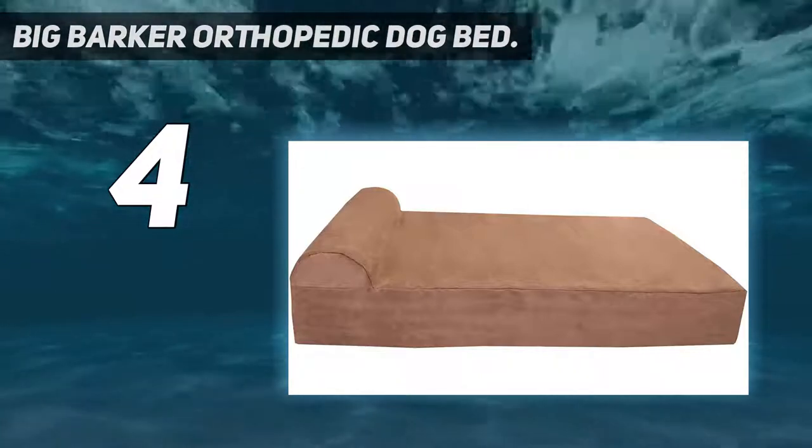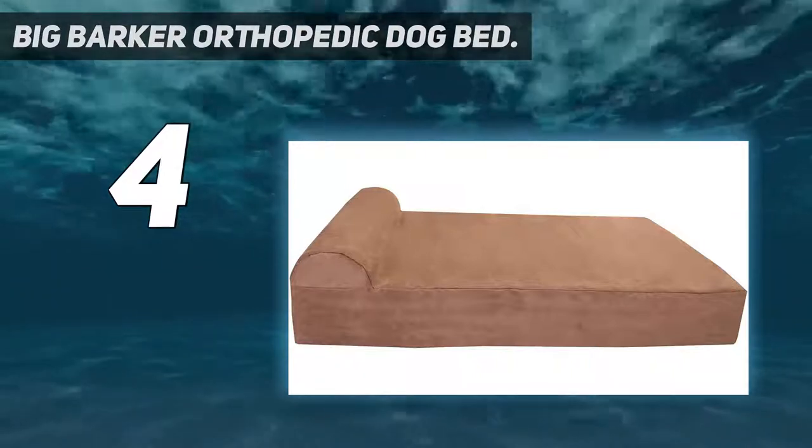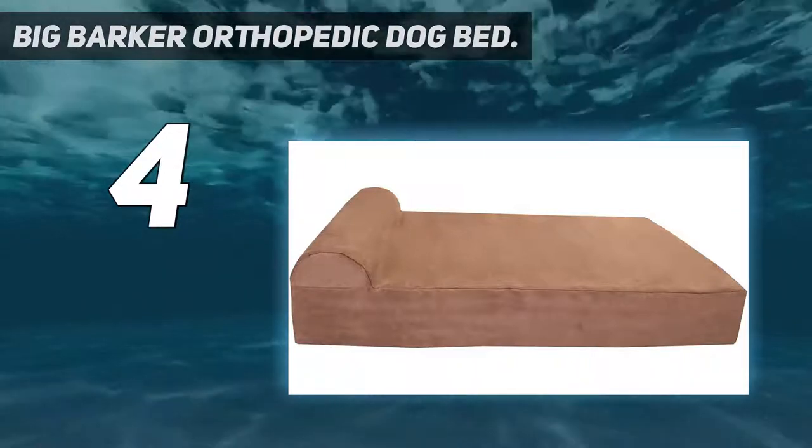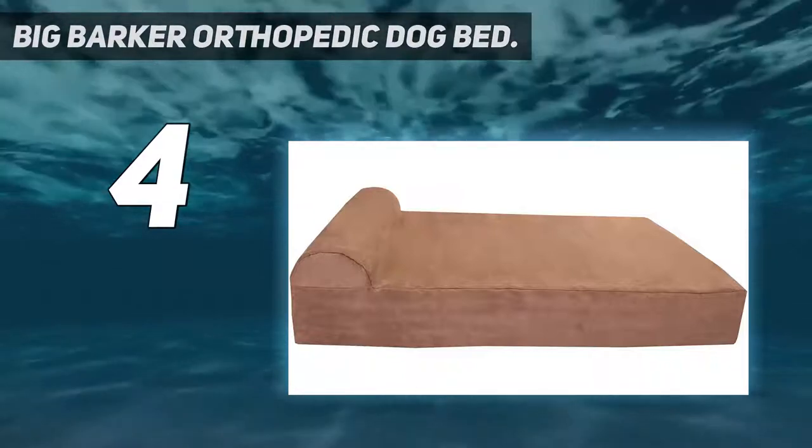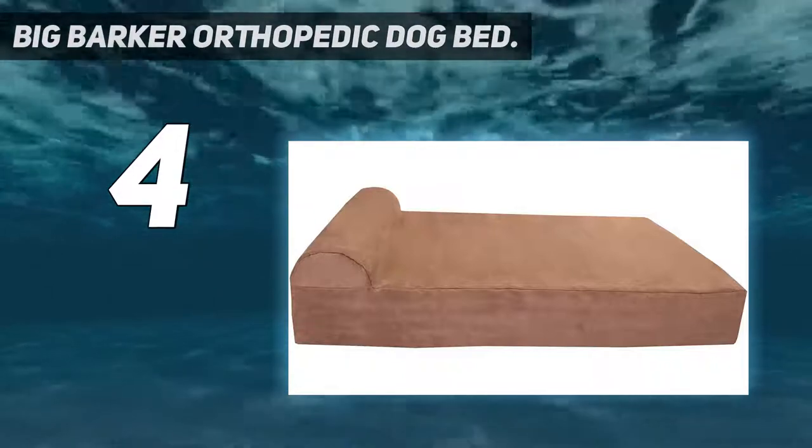Your pet can try the Big Barker for a full 365 days, and you can return the undamaged, unsoiled mattress if you're not 100% satisfied, even if it comes back with some hair or drool marks.